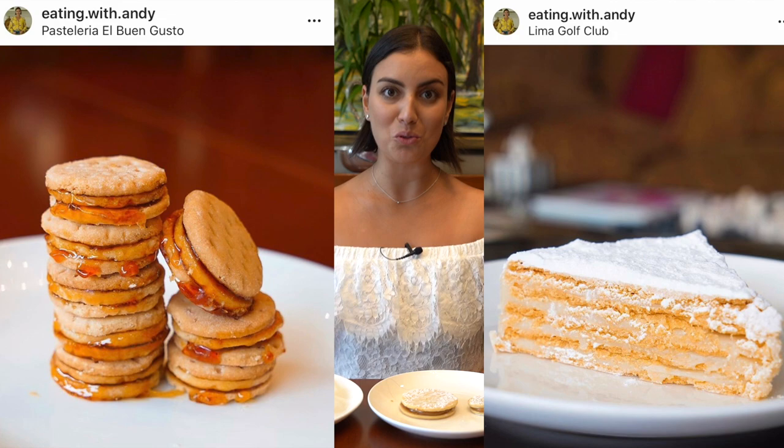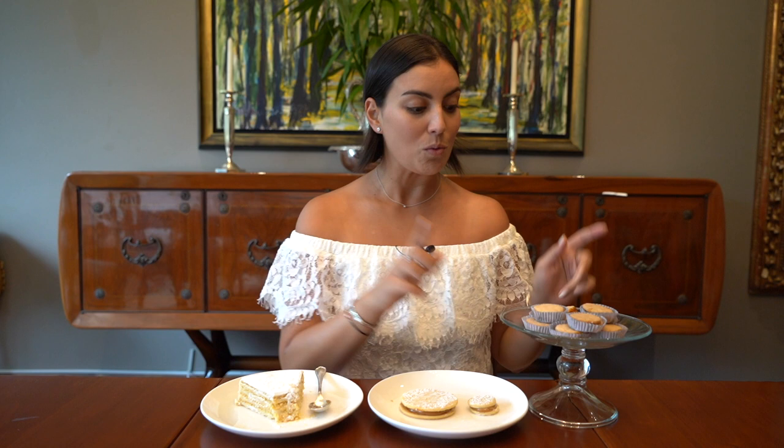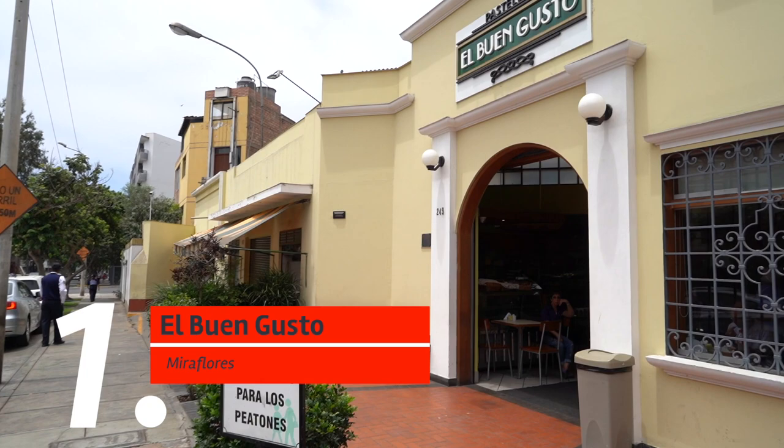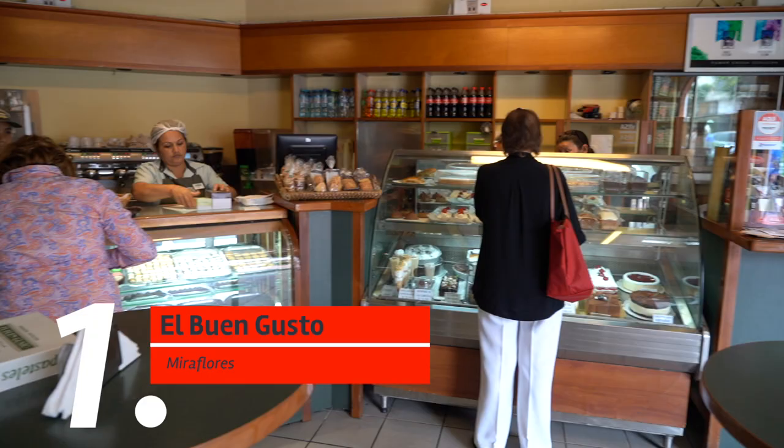Hola amigos! Today I'm going to be showing you my favorite alfajores. They're my ultimate alfajores — my three favorite alfajores to get here in Lima, Peru. I'm going to walk you through what they are and where they're from. We've got here the honey alfajores from a place called El Buen Gusto.